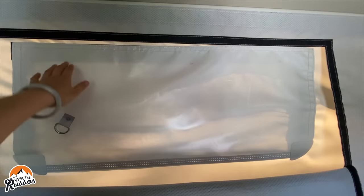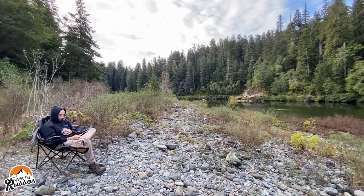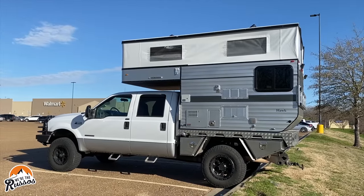Here are some of the downsides of the Four-Wheel Camper. First of all, you're essentially living in a tent with canvas sides. When you're outside you hear everything. If you're out in the forest that could be a good thing, but if you're camping on a street or in a Walmart parking lot you're going to hear everything and it can get a bit noisy.